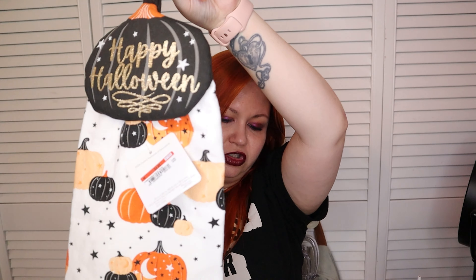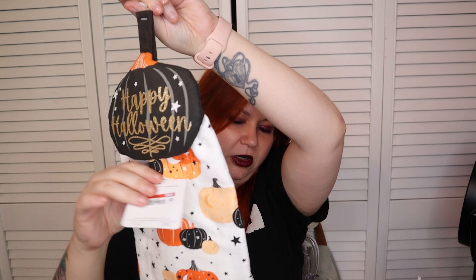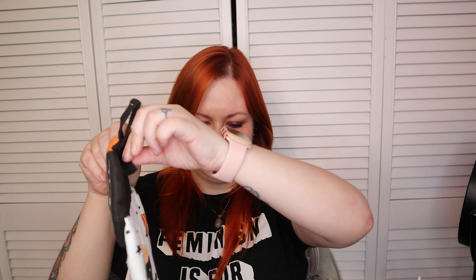I got a couple of things for my kitchen too. I got this little Happy Halloween stove towel — this was $4.99. They had a bat one too, but I thought this one matched my stuff a little bit better. It's got this little clippy thing that clips right onto your stove where most of us keep a little towel. I just thought that was super precious.